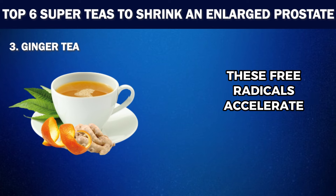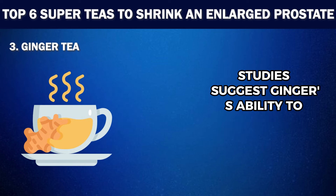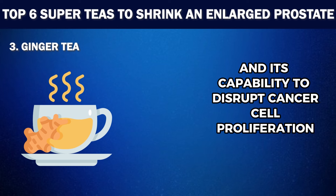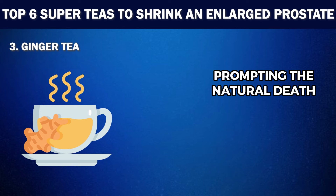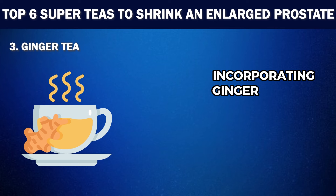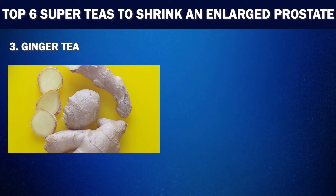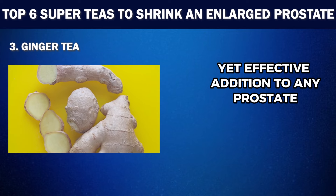These free radicals accelerate tissue aging and potentially contribute to cancer development. Studies suggest ginger's ability to inhibit 5-lipoxygenase, an enzyme implicated in cancer growth, and its capability to disrupt cancer cell proliferation are promising for prostate health. Moreover, ginger can induce apoptosis, prompting the natural death of cancerous cells, further underscoring its therapeutic potential. Incorporating ginger tea into a daily routine not only offers relief from symptoms associated with an enlarged prostate, but also supports overall well-being. Its soothing properties and health benefits make it a simple yet effective addition to any prostate health regimen.